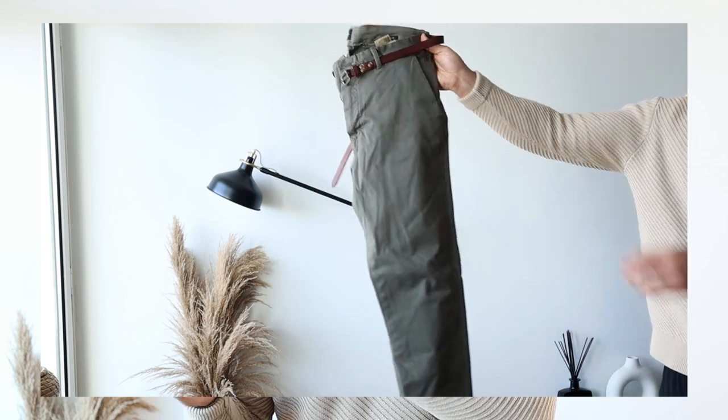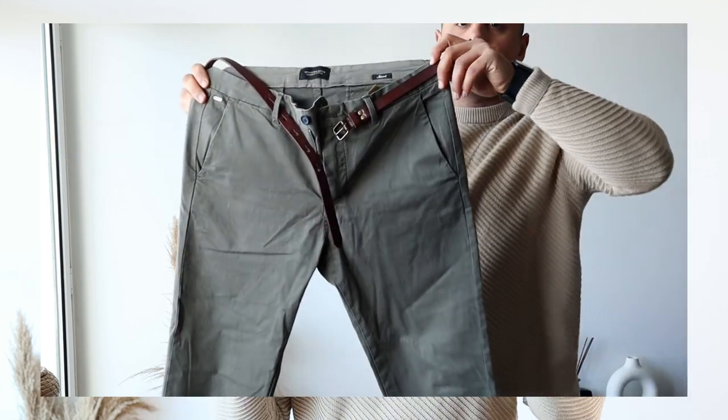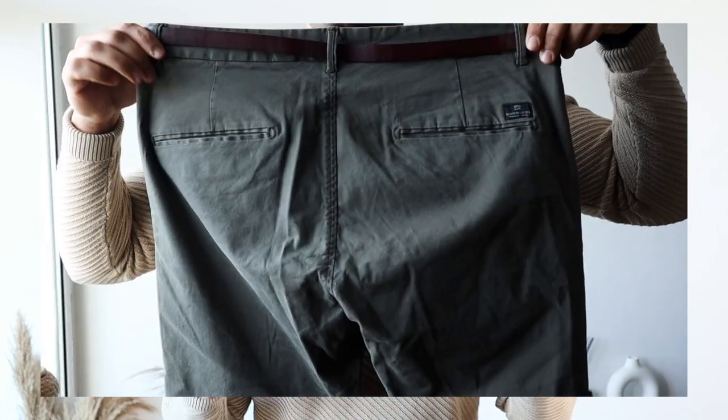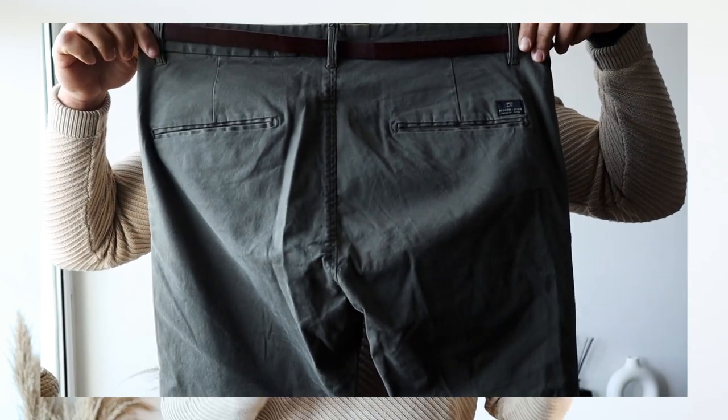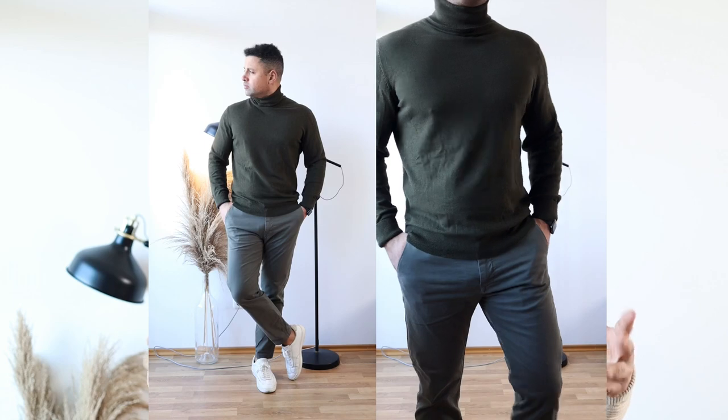I'm going to combine this turtleneck with olive green trousers by the brand Scotch & Soda. These trousers are a little bit lighter than the turtleneck so both match perfectly. These pants are slim fit and I had them shortened at the tailor. To complete my first outfit I decided to choose white sneakers also by the brand Scotch & Soda. Here you have it — outfit number one.